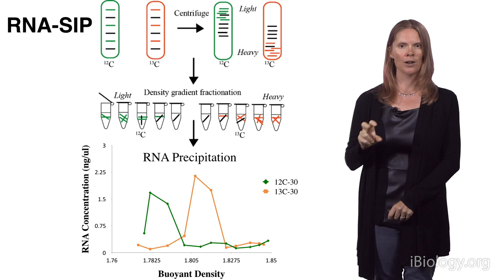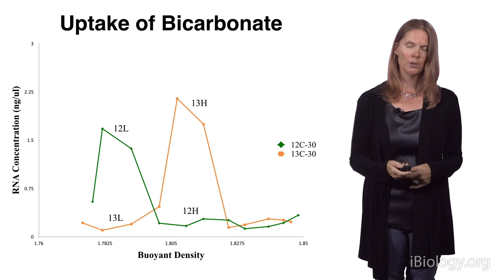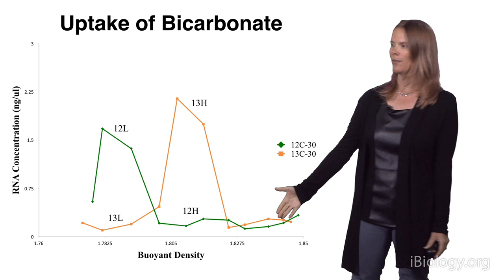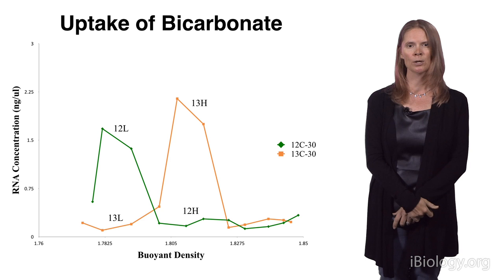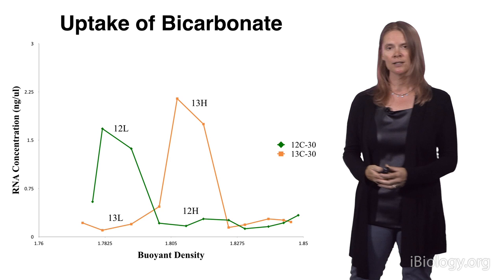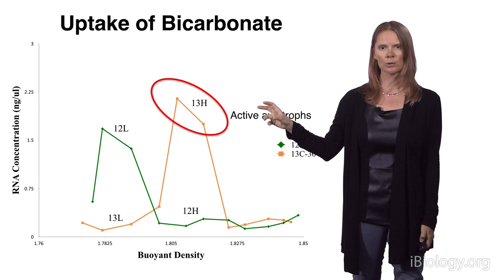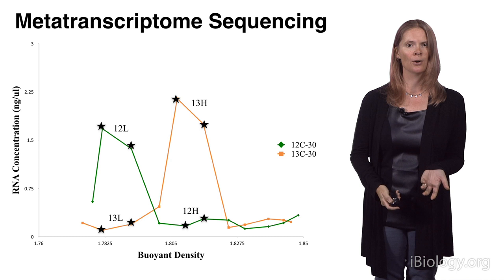That allows the RNA to distribute itself based on density, and you can separate the light isotope from the heavy isotope. You then precipitate RNA from each of those different density fractions and make a plot with buoyant density on the x-axis and RNA concentration on the y-axis. In orange is the heavy isotope and in green is the light isotope. The heavy isotope at higher density represents the organisms that took up the ¹³C label in our experiment. I'll mostly be focusing on the active autotrophs in this part of the plot.